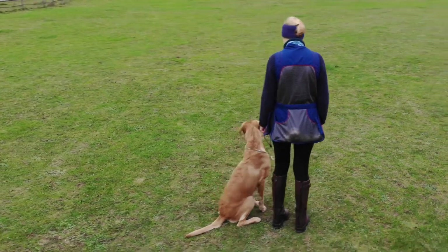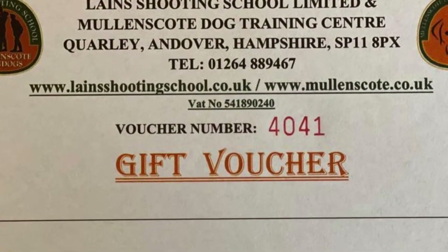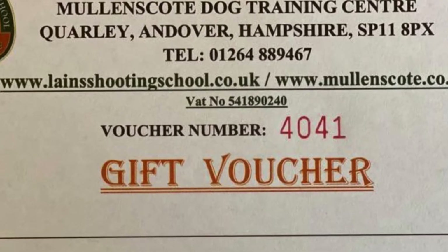So there's some Christmas present ideas for the dog training or shooting enthusiast in your family.